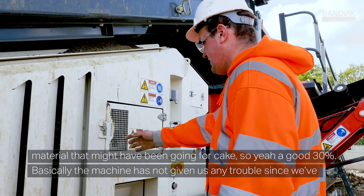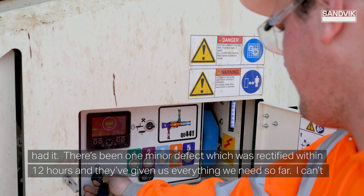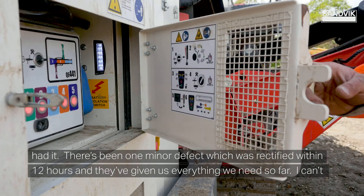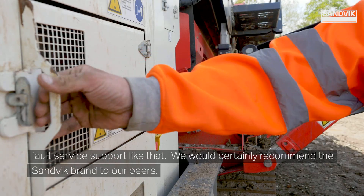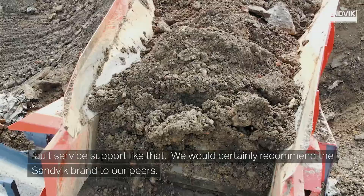Basically the machine has not given us any trouble since we've had it. There's been one minor defect that was rectified within 12 hours, and they've given us everything we need so far. I can't fault service support like that. We would certainly recommend the Samic brand to our peers.